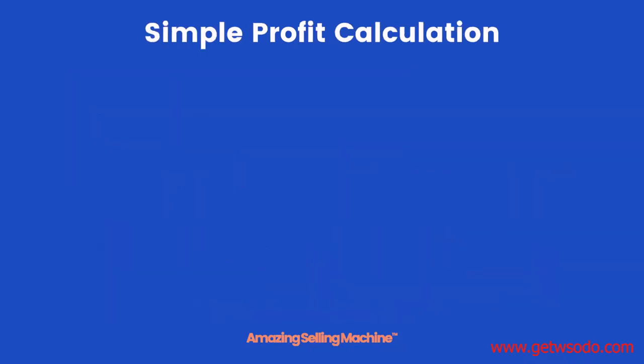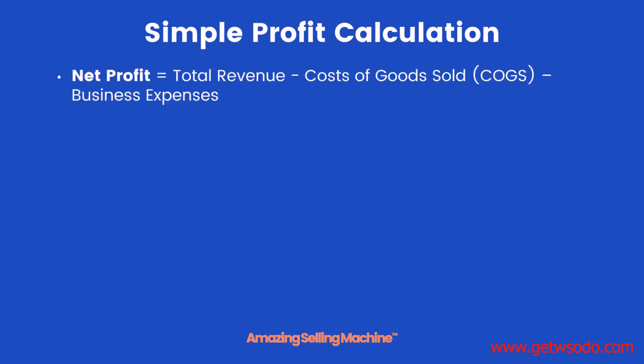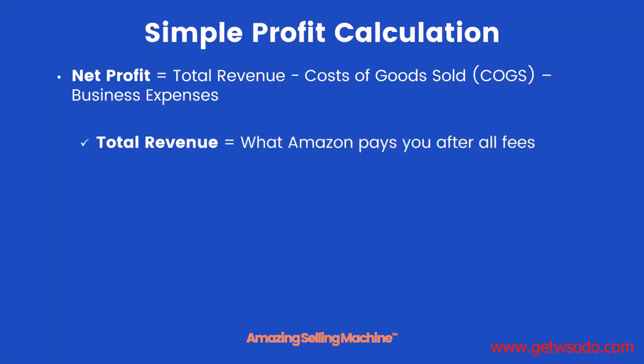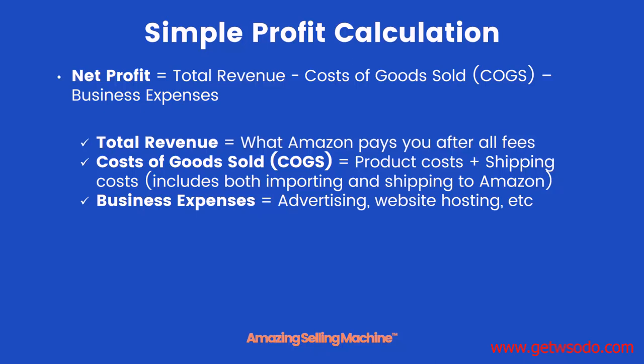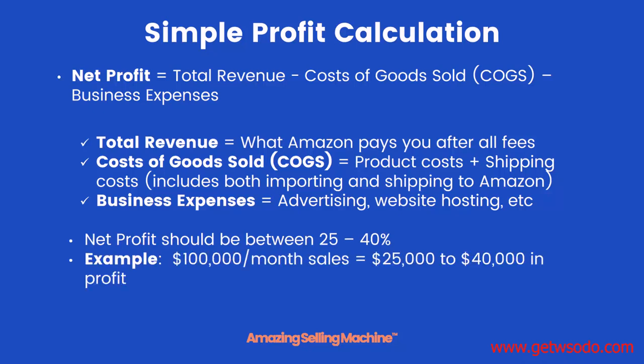Before we set a financial goal, we need to know how to calculate profits. Net profits are basically total revenue minus cost of goods sold minus any other business expenses. Total revenue is what Amazon pays you after taking out all their fees. Cost of goods sold includes your product costs — what you pay the manufacturer — plus all shipping costs including importing, customs duties and taxes, and shipping to Amazon. Other business expenses might include advertising, website hosting, or email services. A good profit margin for this business is anywhere between 25 and 40 percent.